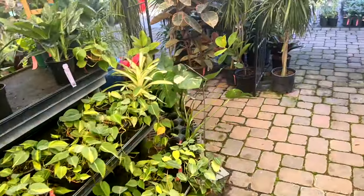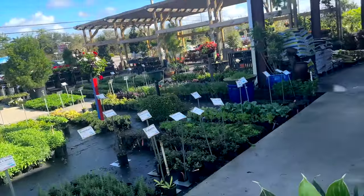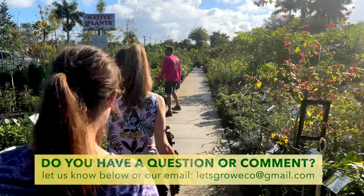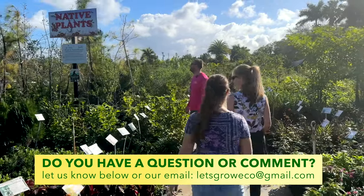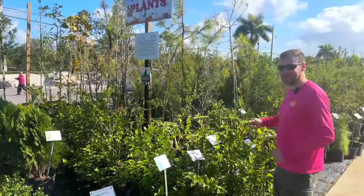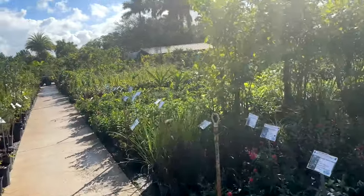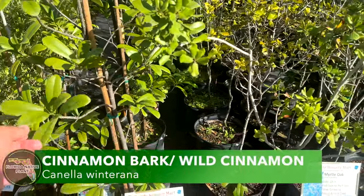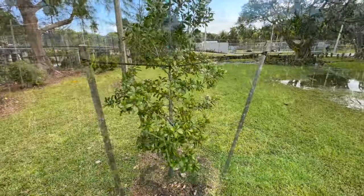Now let's go check out some of your native shrubs. As the name suggests, this is the concentration of native plants, although they're scattered throughout the nursery. This is a large section. First up: cinnamon bark — a cool small tree. I love cinnamon bark — awesome little red flowers and red berries as well.